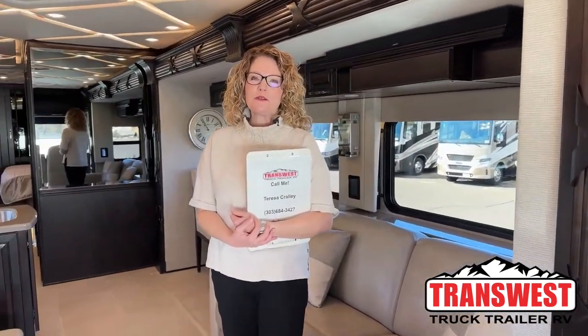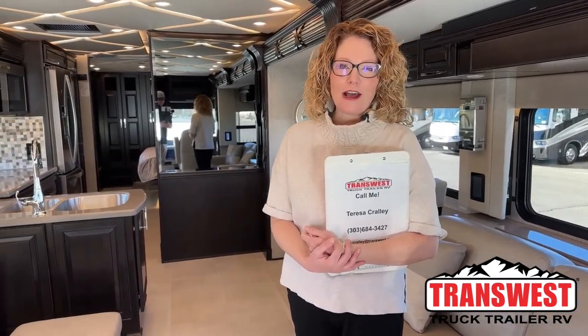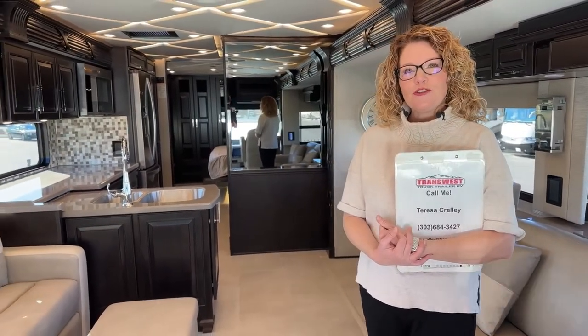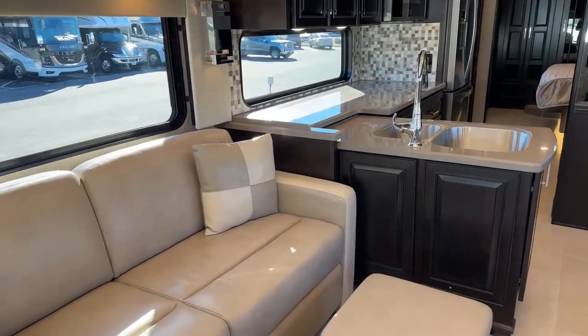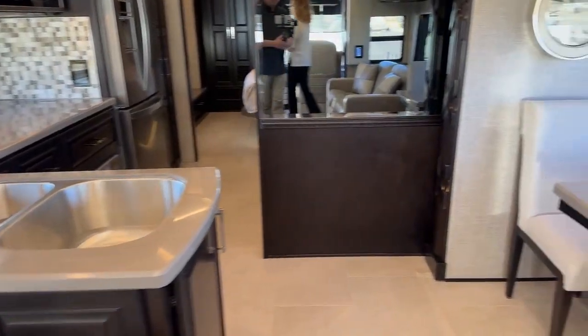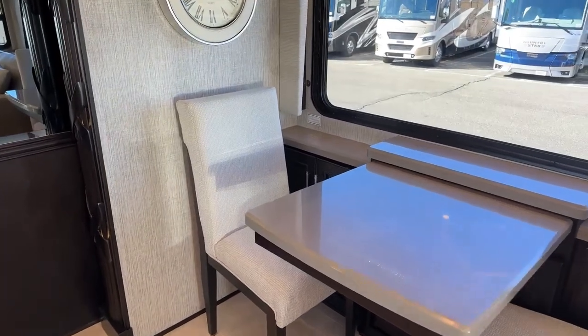Hi, thanks for joining me. I'm Teresa Crawley at TransWest Truck Trailer RV in Frederick, Colorado. Today I have a pretty unique motorhome to show you. This is a 2024 Mountaineer Diesel Pusher. The floor plan is 3823 and this is a pre-owned unit — barely used, less than 5,000 miles.